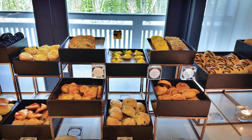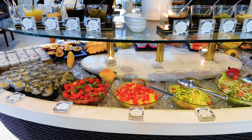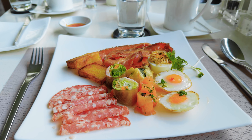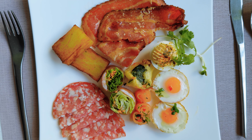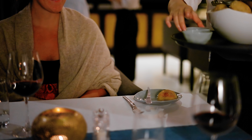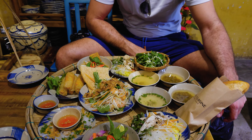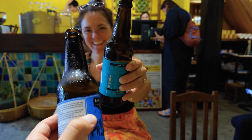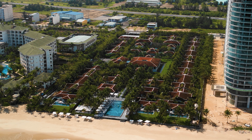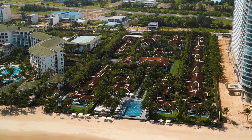While breakfast is included in every rate, other meals are not, and the prices are American standard — you are paying essentially American prices in Vietnam, which seems a bit high for the area. They do have a retreat package that is full board, but it is plant-based. It would be great to see them introduce a full board or all-inclusive package. We saw a lot of people going out in the evening to Da Nang for dinner, and many specifically quoted price as the reason they were leaving the property.